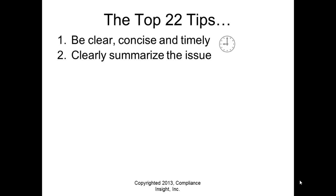Tip number two: clearly summarize the issue. Not what you did in the investigation, but the issue itself — what was the issue? I've read investigation reports during inspections and got to the end not clearly understanding what the issue was, or thinking there may be two or three issues. Make it clear and concise — if a non-expert can understand the investigation summary, you've done well. Bullet point it and make it understood by everyone.